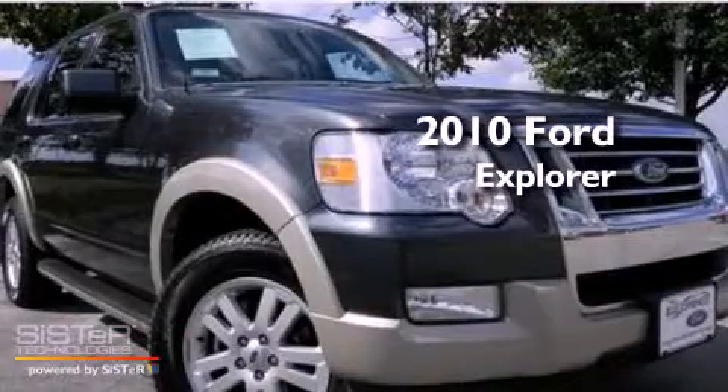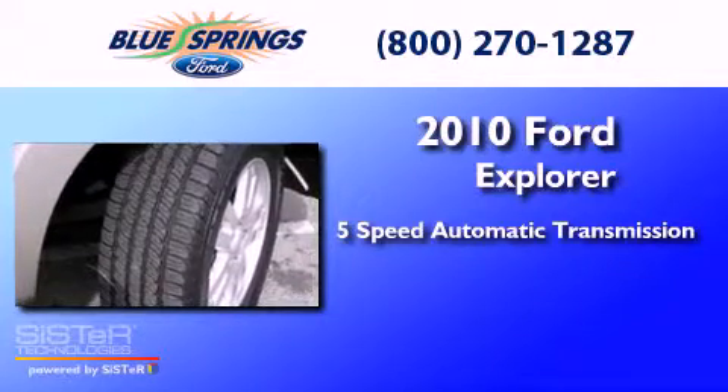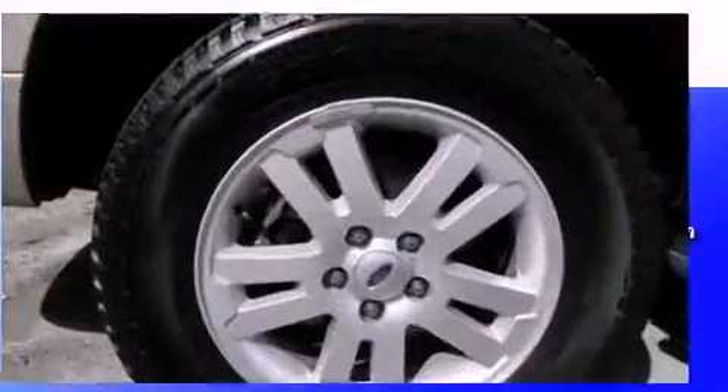This is a 2010 Ford Explorer. This SUV has a 5-speed automatic transmission, a 4.0-liter V6, and the added capability of 4-wheel drive.